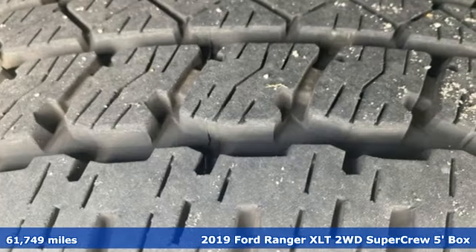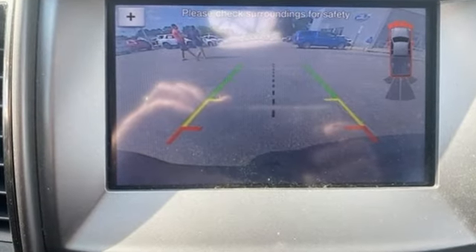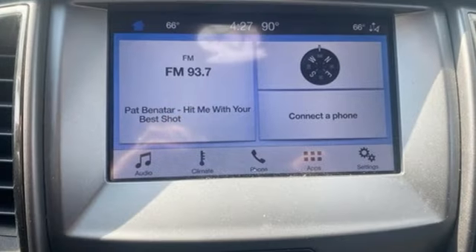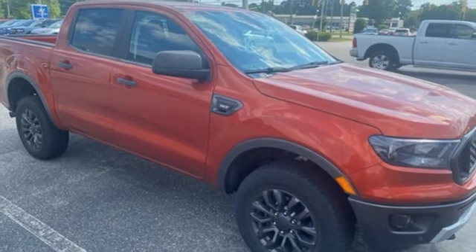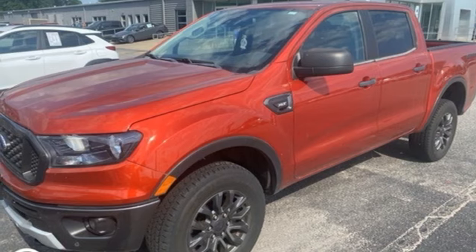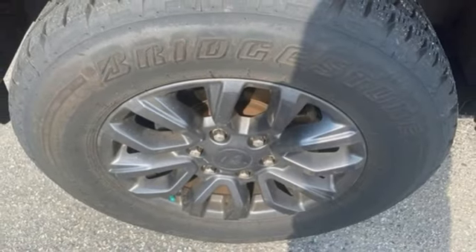A great vehicle is comprised of great features like these: intercooled turbo in-line 4-cylinder engine, rear wheel drive, automatic transmission, aluminum wheels, streaming audio, wireless phone connectivity, manual tilting steering column, front tow hooks, gas pressurized shocks, front and rear parking sensors, and Wi-Fi hotspot.